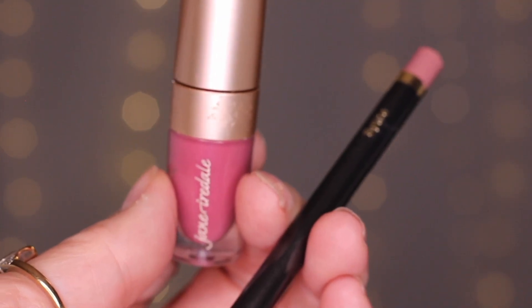For lips, I'm going to use a matte long-wear lipstick by Jane Iredale. I really love these because they stay on — I am a lip eater all day long, but these stay on. Two hours later I look in the mirror and I still have lip color. I did the lipstick first, and now I'm doing lip liner — this is Spice lip liner by Jane Iredale. I really love Jane Iredale products, plus it's clean beauty, so yay.